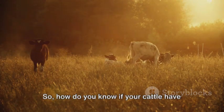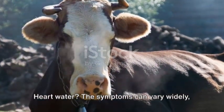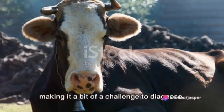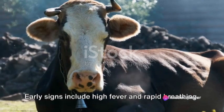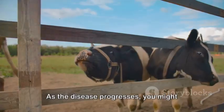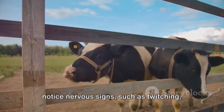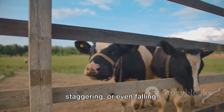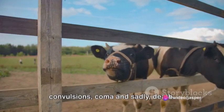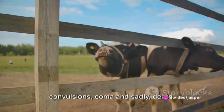So, how do you know if your cattle have heart water? The symptoms can vary widely, making it a bit of a challenge to diagnose. Early signs include high fever and rapid breathing. As the disease progresses, you might notice nervous signs such as twitching, staggering, or even falling. In severe cases, animals can experience convulsions, coma, and, sadly, death.